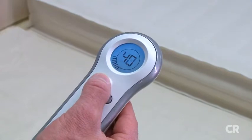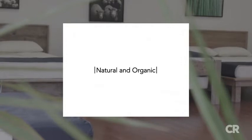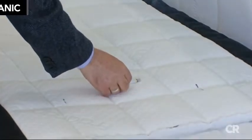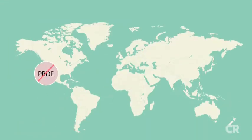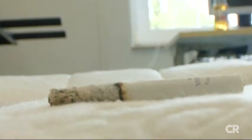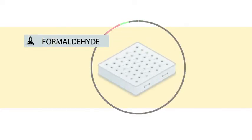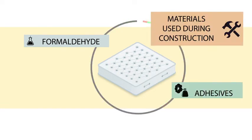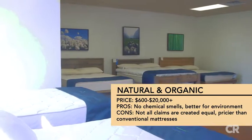More companies are selling mattresses marketed as green, natural, or organic, partly in response to consumer questions about chemicals in mattresses. For example, there are concerns with certain fire retardant chemicals — in particular polybrominated diphenyl ethers, known as PBDEs. PBDEs have been banned in some states, Canada, and Europe over health issues. Newer flame retardants have replaced some PBDEs, but there are worries with those as well. Some mattresses can also contain formaldehyde and other chemicals from certain adhesives and materials, and harmful pesticides can be used to grow conventional cotton.